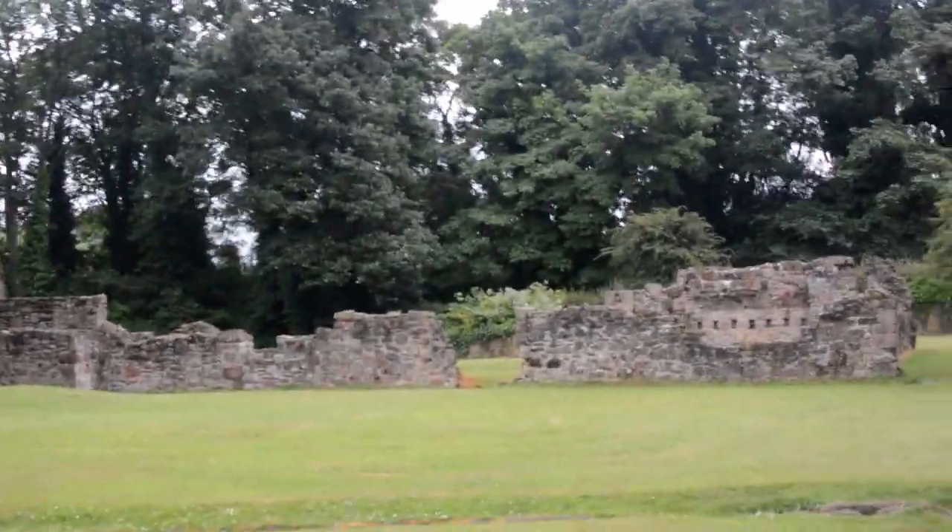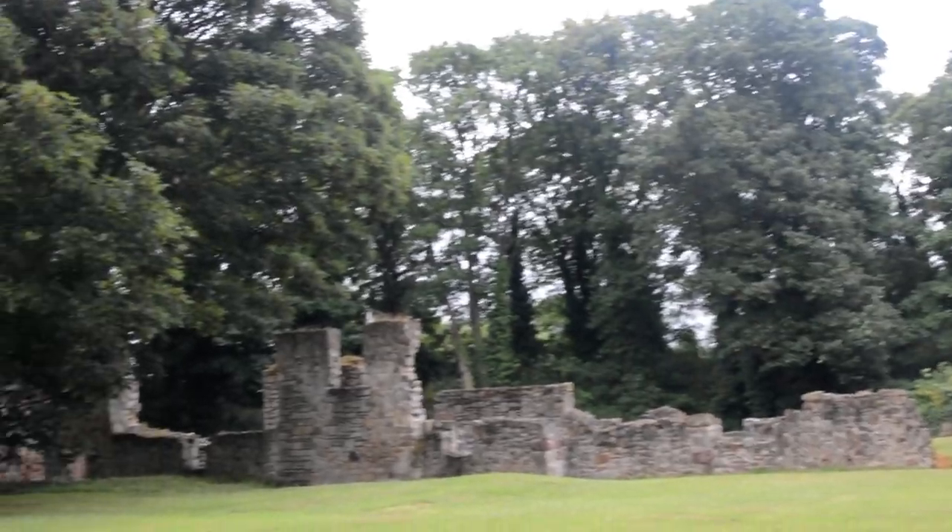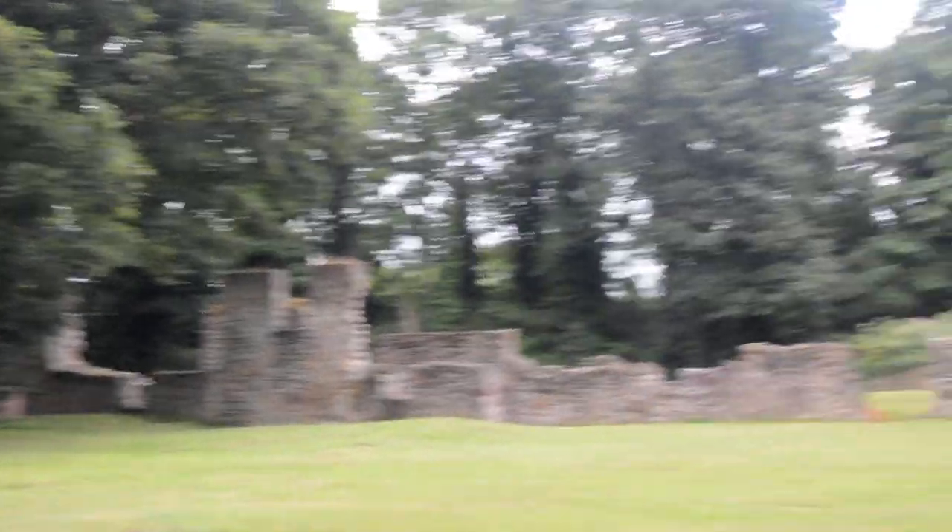The building over there was for visitors to the abbey.